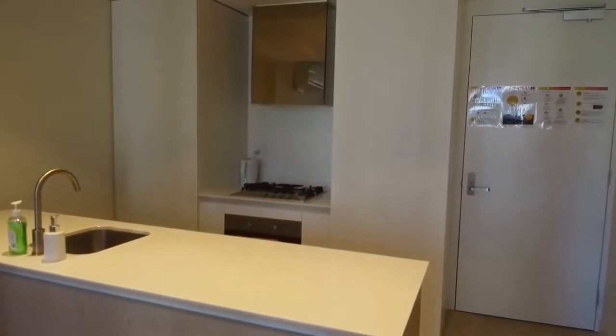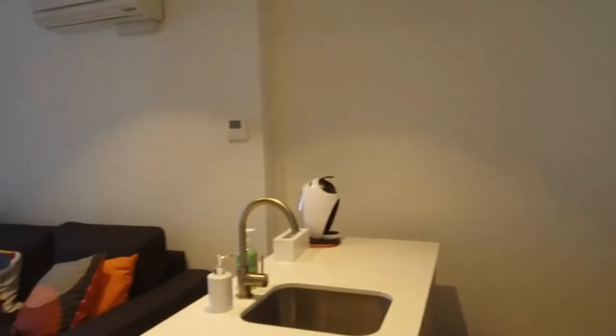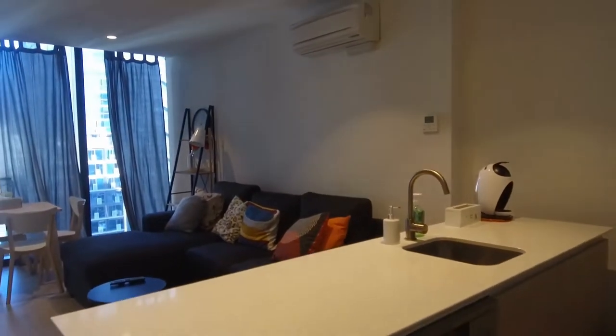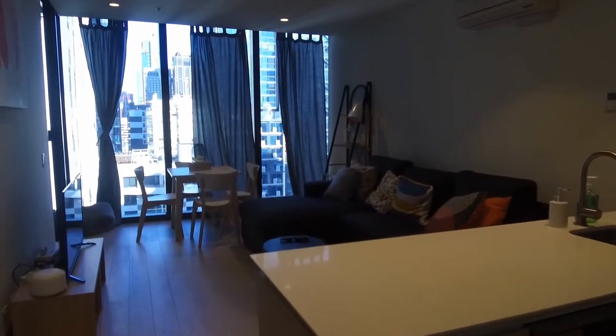The kitchen features stone bench tops and quality Miele appliances including a gas stove, electric oven, and heaps of storage including a dedicated pantry as well as a concealed fridge space. You've also got a dishwasher.